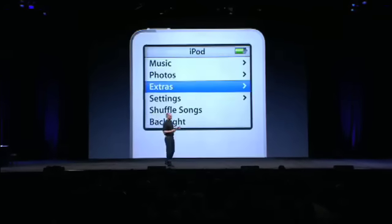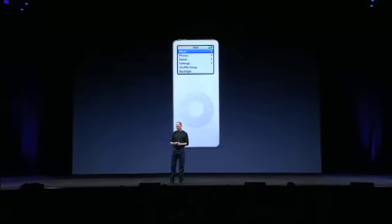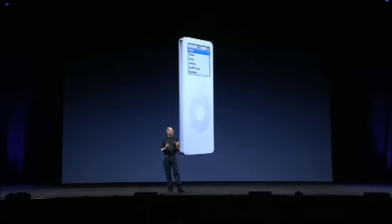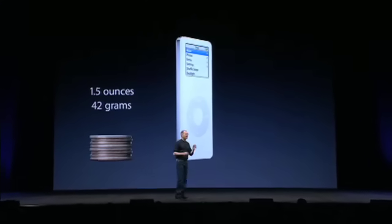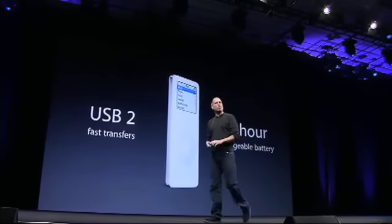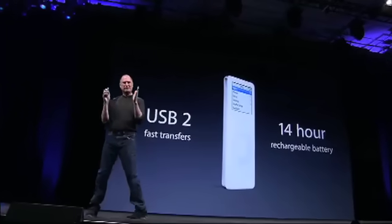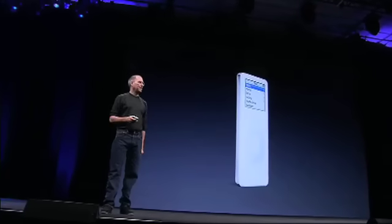These are just a few of the features of the new iPod Nano — a full-featured iPod. And yet all of this weighs one and a half ounces, 42 grams. That is less than eight quarters in your pocket. It's got USB 2 for really fast transfers, and it's got a 14-hour rechargeable battery — all in this tiny, tiny little package.